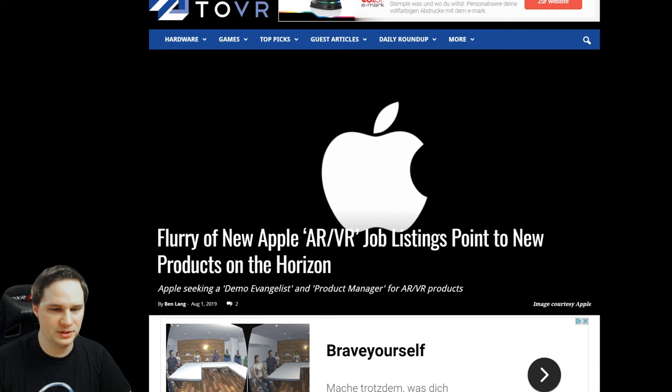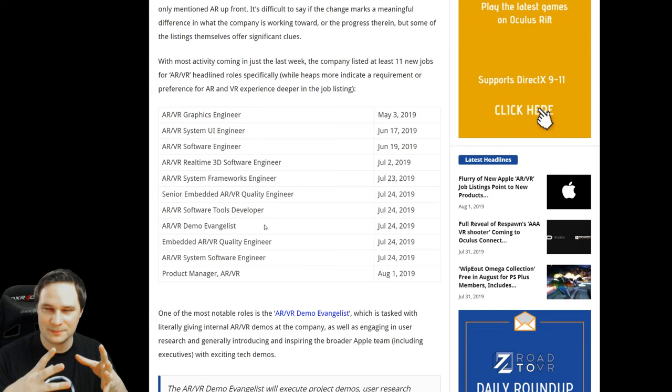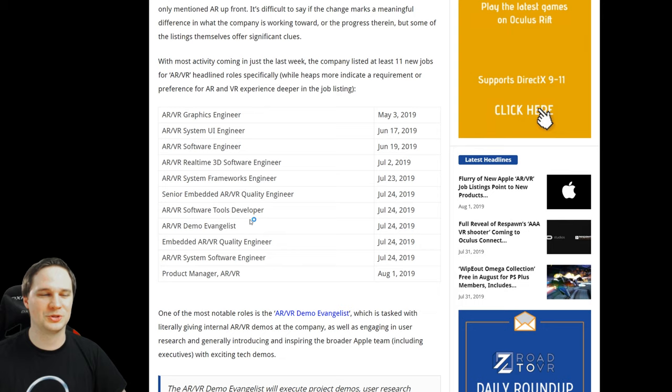Two weeks ago there was a rumor that Apple had stopped all VR and AR development, but that seems to be wrong. Apple now has job listings for a graphics engineer, system UI engineer, real-time 3D software engineer, and even a demo evangelist — someone who shows internal Apple employees all the prototypes. This means Apple is still very much working on AR and VR products, and I really want to try an Apple AR or VR product someday.